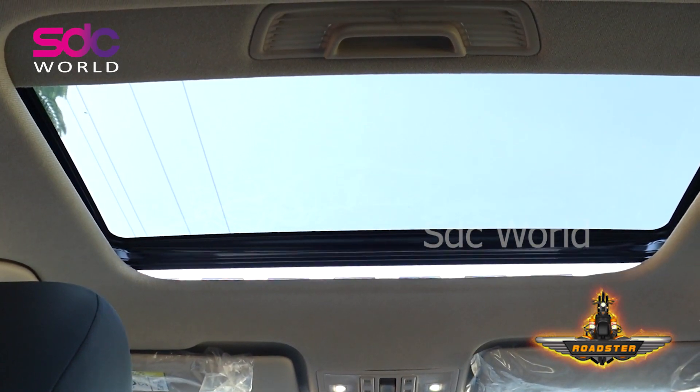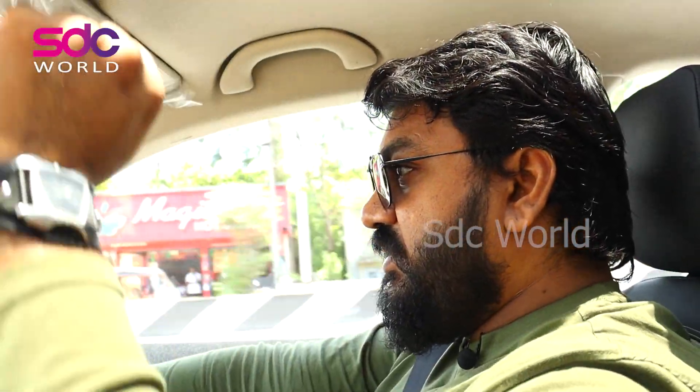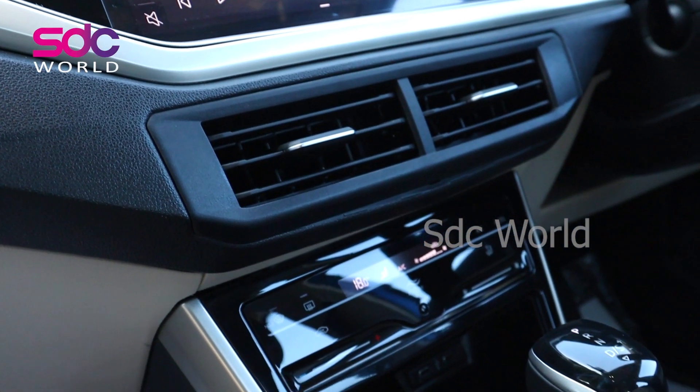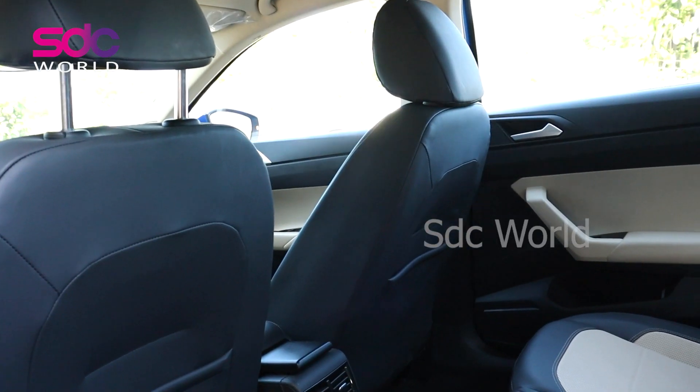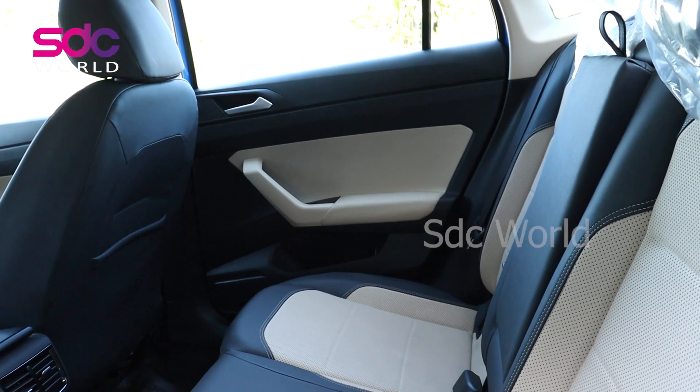This is the top-end variant. The AC vents are small, but the cabin cooling is excellent. From a driver's point of view, let's check. You also have ventilated seats in the top-end variant — both driver and passenger seats are ventilated. It's a very good feel about this Virtus.